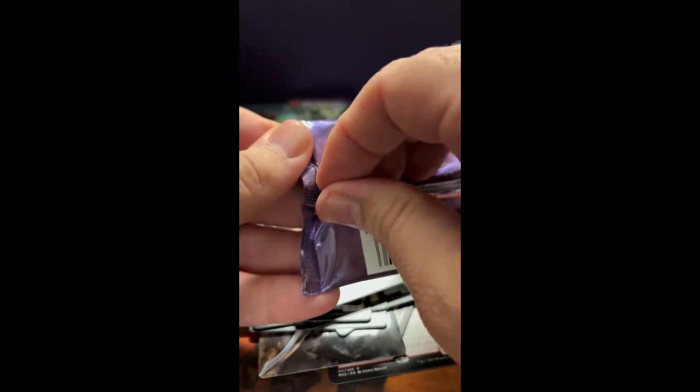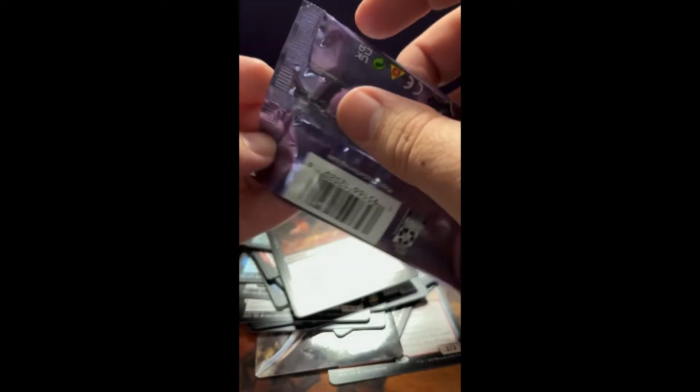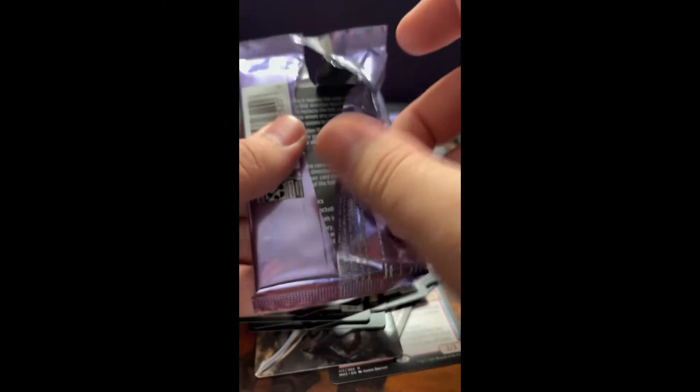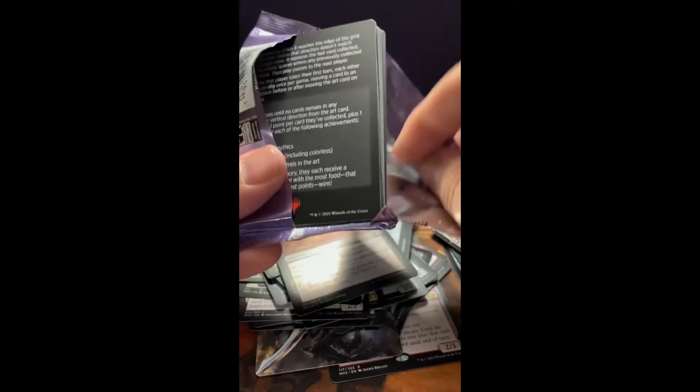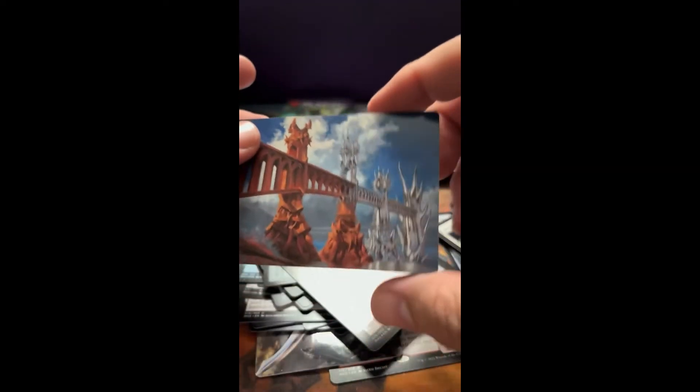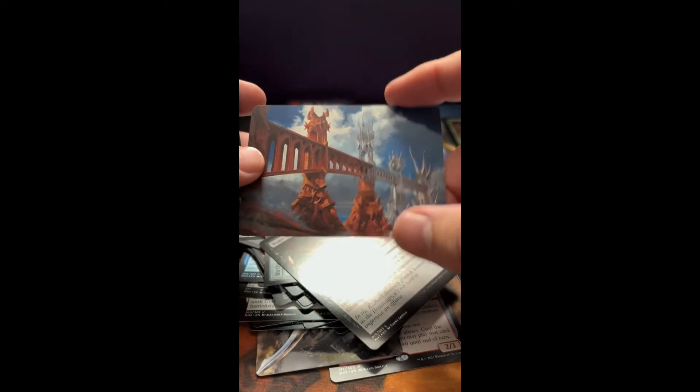Five more packs here, guys. This is definitely my longest video — probably by almost ten minutes already. I know some comments say they don't like them that long. What I try to do is put out the shorts as well, so you can get the cliff notes if I get some great pulls — and this box I've had many. So we'll probably see a lot of shorts as well.